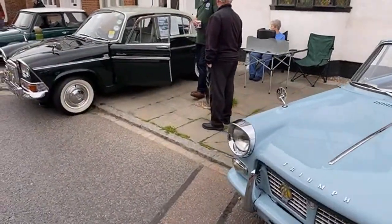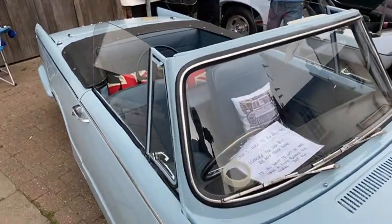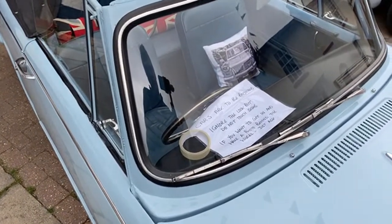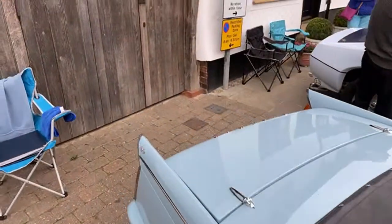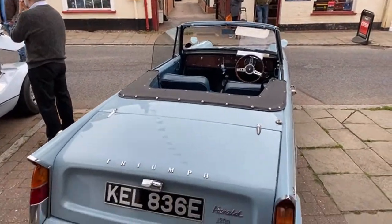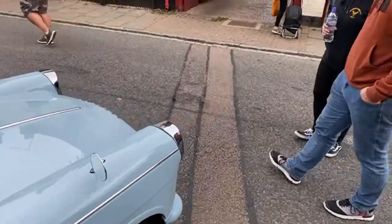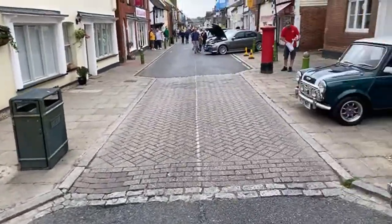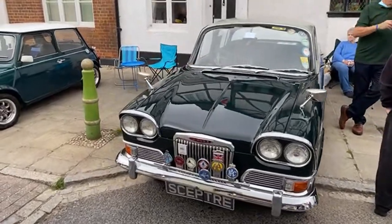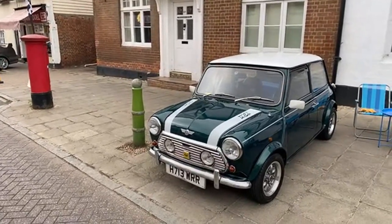Triumph Herald, beautiful condition as well. Cars are to be enjoyed — ignore the 'do not touch' signs. If you want to get in and have a photo behind the wheel, just ask. This is a 1200, very nice. Humber Scepter, very proud owner. Late Mini Cooper — likely 1.3 injection.